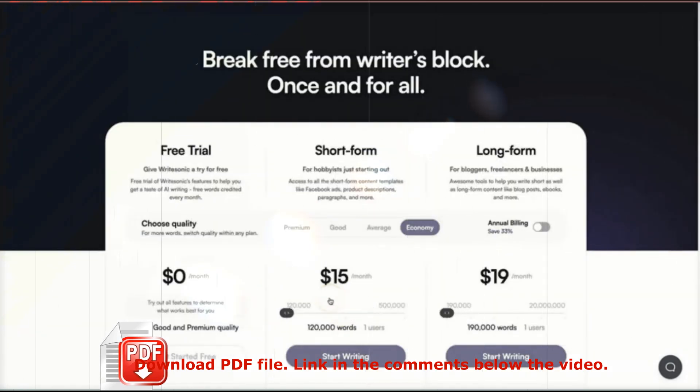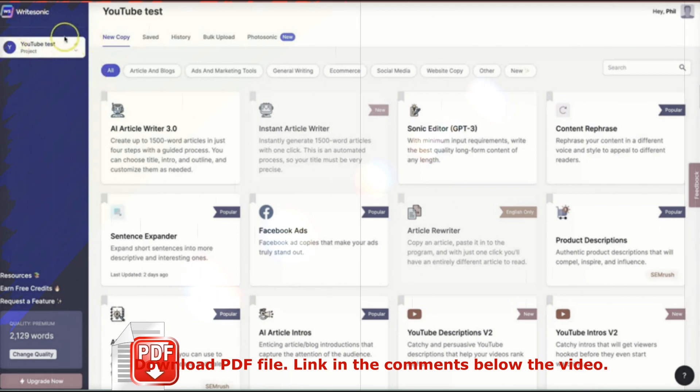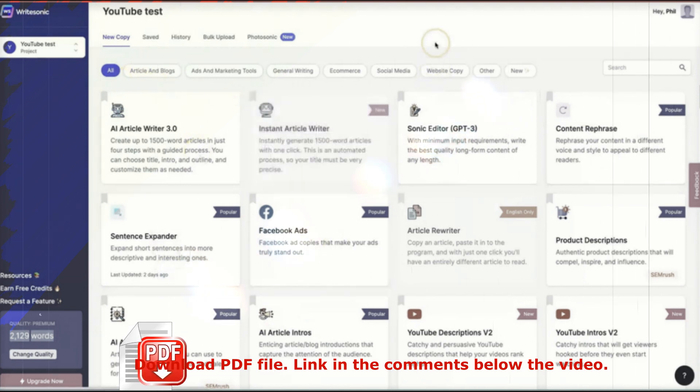What I'm going to do right now is log into my dashboard and show you how it works. This is my WriteSonic dashboard — as you can see I've been playing around with this tool just a little bit to get familiar with it, and it's actually really easy to use. On the left here is where all your projects are that you create inside the platform. We also have the different words you have left for the month depending on what plan you're on, and then in the middle we have all of the different tools you can use to create copy.